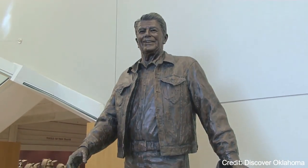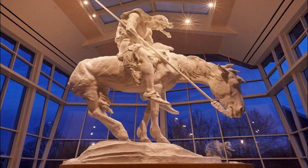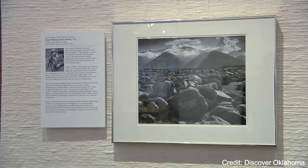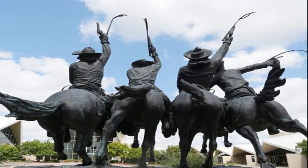At number two, the National Cowboy and Western Heritage Museum is a must-visit. This museum is a tribute to the rugged spirit and rich heritage of the American West. It houses an extensive collection of classic and contemporary Western art, including works by Frederick Remington and Charles M. Russell.